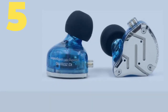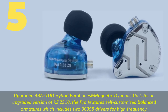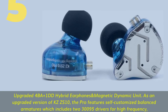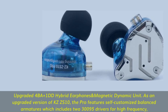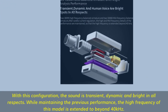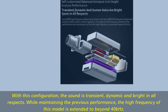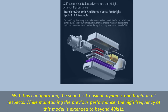Number 5. Upgraded 4BA Plus 1DD Hybrid Earphones and Magnetic Dynamic Unit. As an upgraded version of KZ-S10, the Pro features self-customized balanced armatures which includes 30095 drivers for high frequency. With this configuration, the sound is transient, dynamic and bright in all respects. While maintaining the previous performance, the high frequency of this model is extended to beyond 40 kHz.